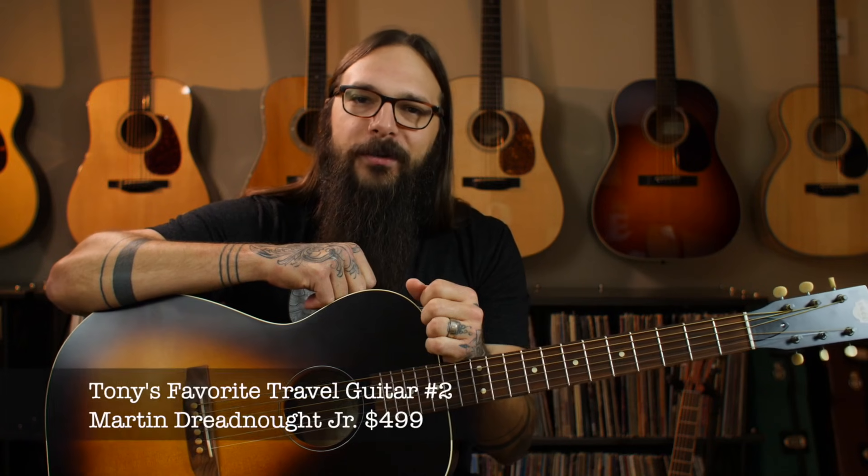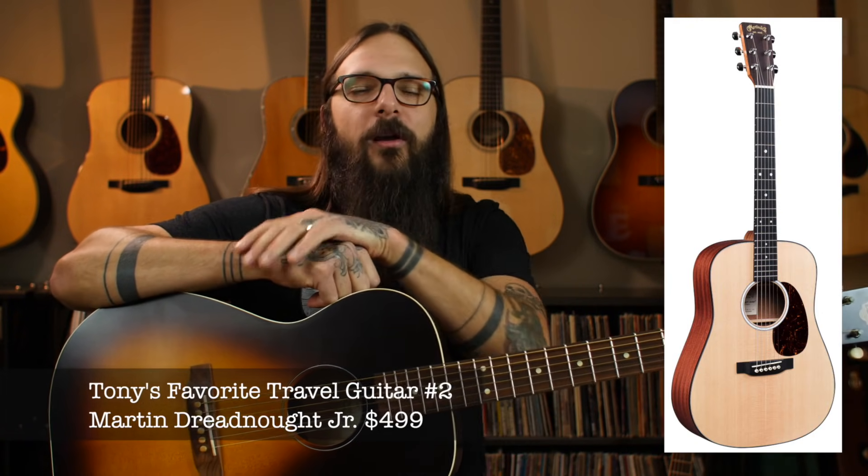I've got two more guitars left on my list — one from Martin, one from Taylor. They're both stellar instruments and they both come in at the same exact price. I saved my personal best for last, but let me get into the next guitar: the Martin Dreadnought Jr. This guitar comes in at four hundred ninety-nine dollars.